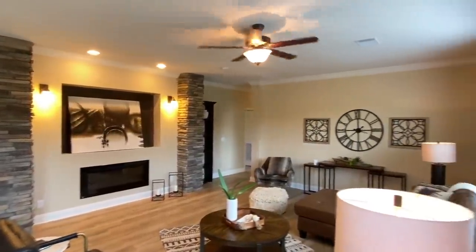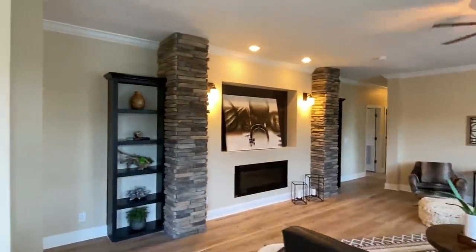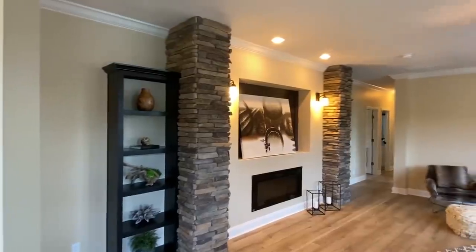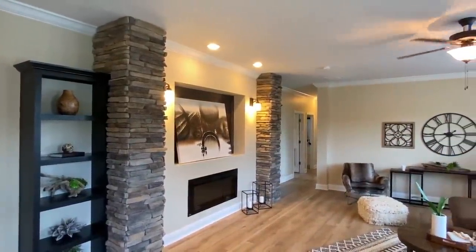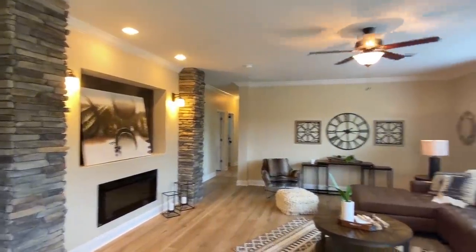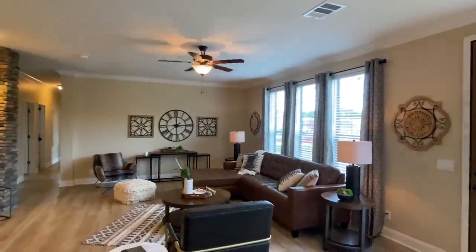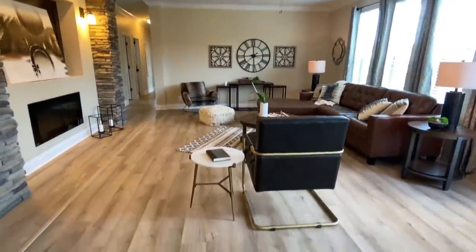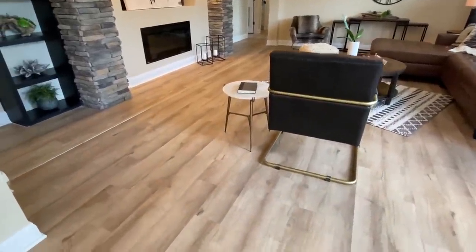Take all that in! As soon as you walk in, we've got these stone columns around a beautiful setup for a flat-screen TV or whatever you'd like to do — you have a few options. This living room is very very big. One of the first things I noticed is the flooring — it goes all throughout this house except the bedrooms.